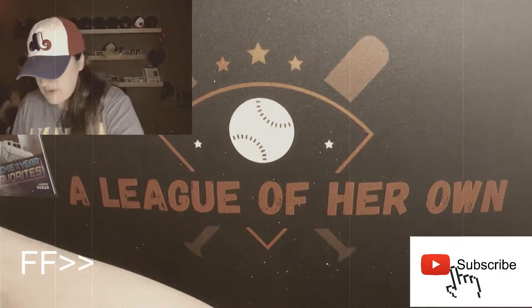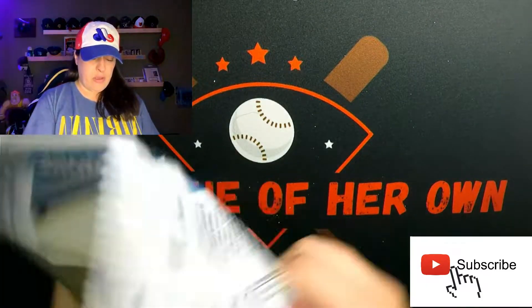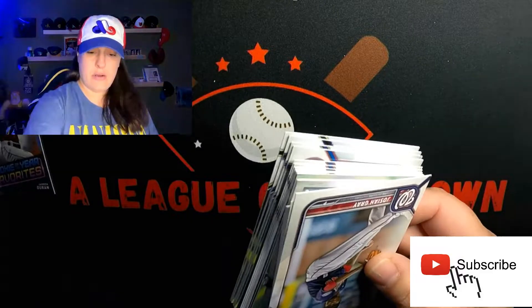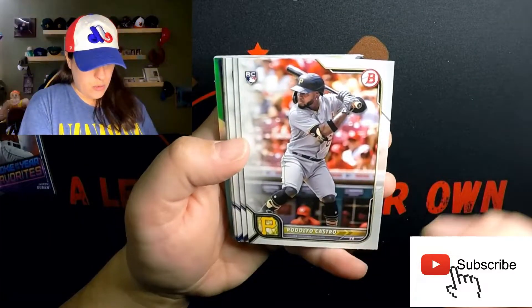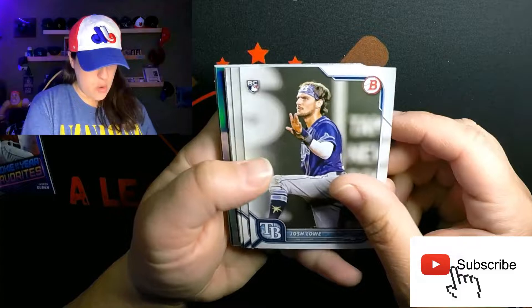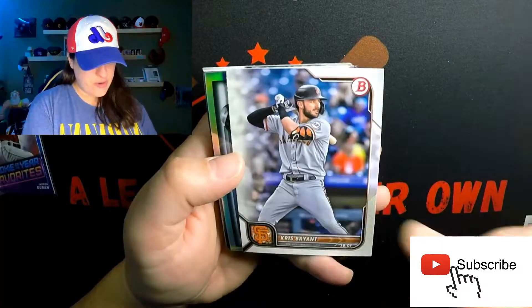For the fat packs, all these First Bowman Chromes — not too shabby! Last pack, magic here we go! We got another one of those in there. Joshua Gray rookie card.